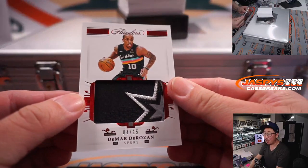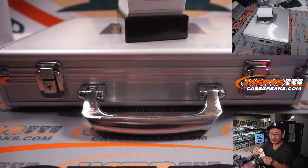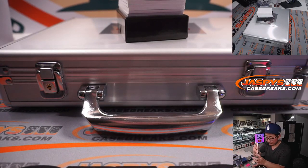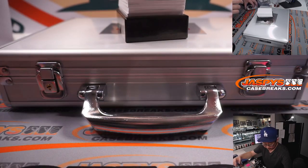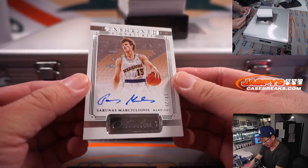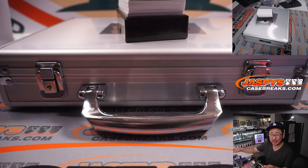There's four out of 15, DeMar DeRozan. Looks like a piece of the Spurs jersey. Kihun with San Antonio. We got an Entwinned Signature — Sarunas Marciulionis, 18 out of 25. Gretchen, Golden State Warriors.